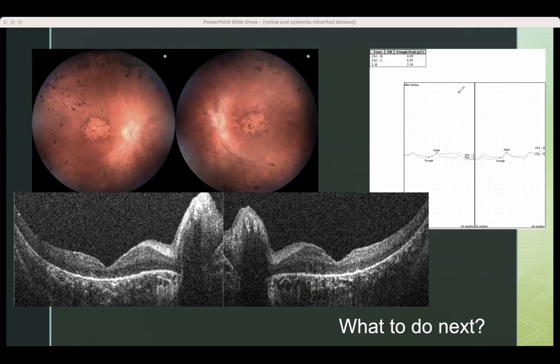This is her flicker ERG — basically a measure of cone function, because you're stimulating the retina with bright flashes happening so quickly that cones have time to recover but rods don't. The amplitude is really small. So overall, in her central macula things are not good and that's where most of the cones are. The flicker also indicates a problem with cones. But the bone spicules out in the periphery where most of the rods are, and the fact that she can't see at night, indicate she also has a rod problem — rods help you with vision in the dark. What should we do next? Genetic testing for RP or RP-related syndromes.